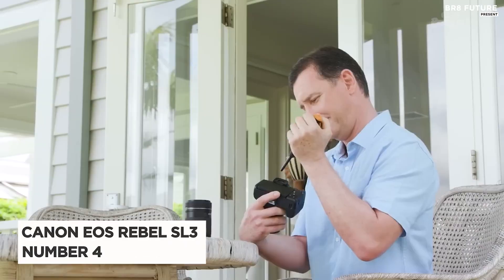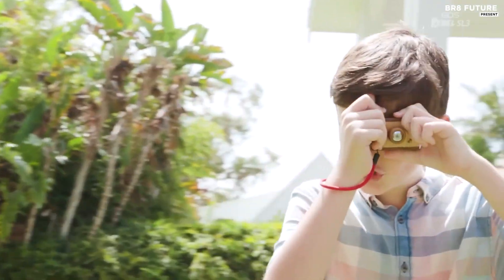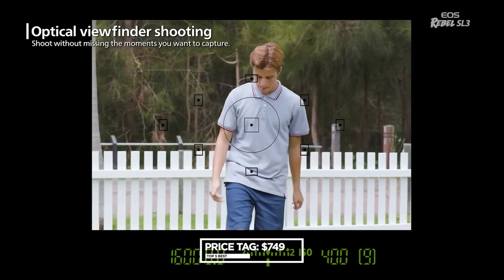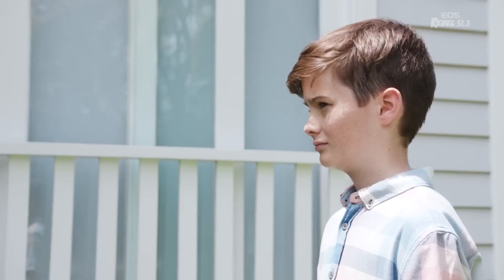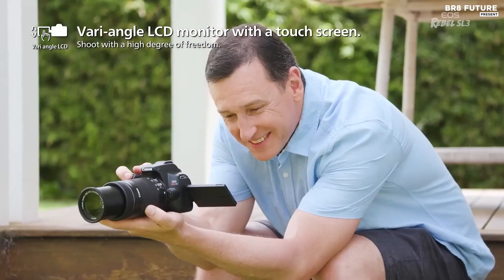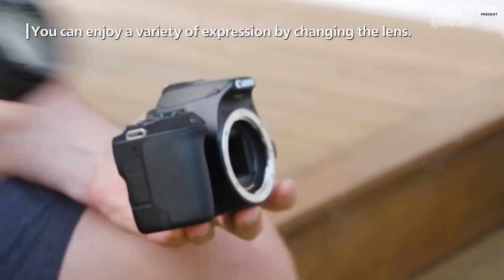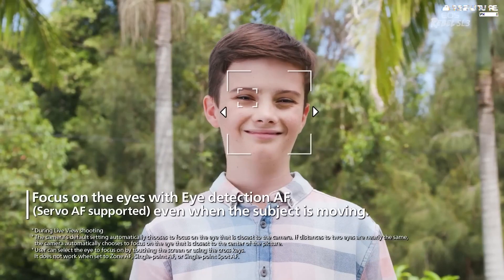Meet the Canon EOS Rebel SL3, our number 4 pick for budget film cameras, perfect for students. With a wide range of lenses to choose from, this camera offers exceptional value at a price of $749. Featuring a 24.1-megapixel APS-C CMOS sensor and a 3-inch tilting touchscreen with 1,040K dots, the Rebel SL3 provides a versatile shooting experience. Its optical TTL viewfinder and Canon EF-S lens mount further enhance the overall quality.